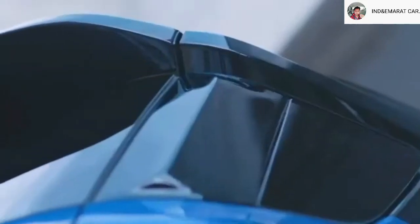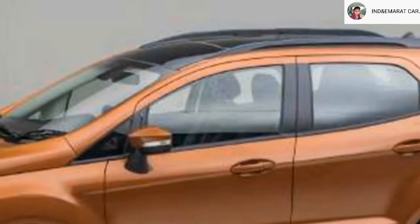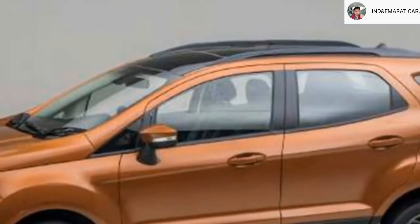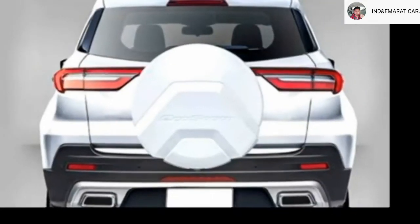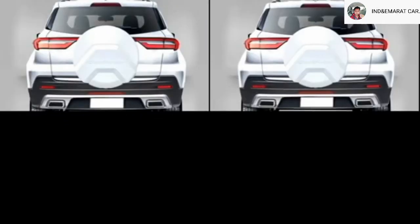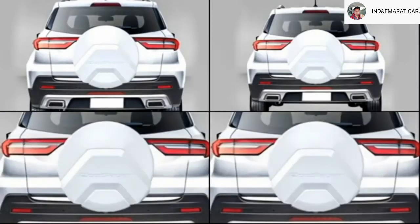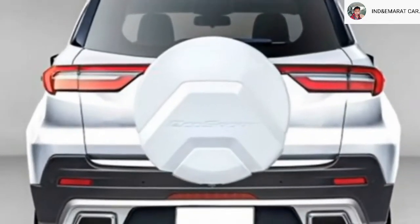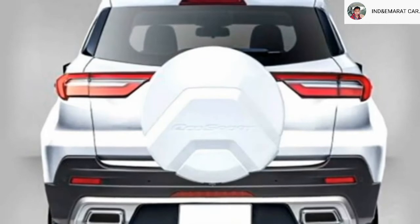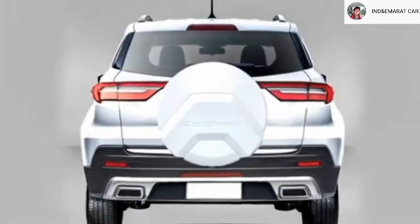The side profile will get power ORVMs with integrated turn indicators, body color door handles, roof rails, large windows, and new 16-inch 5-spoke machined-cut alloy wheels. The rear is expected to get slick LED tail lights, rear washer and defogger, rear wiper, tailgate-integrated spoiler, spoiler-mounted brake light, rear fog lamps, chrome exhaust, updated rear bumper with black cladding, and a rear silver skid plate.